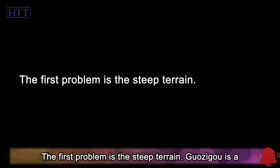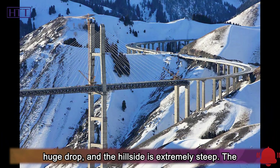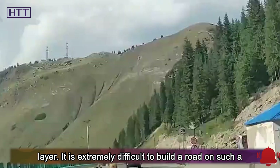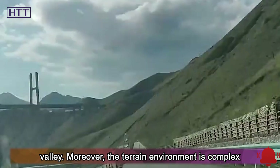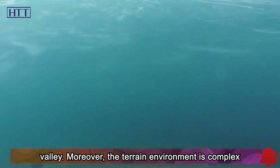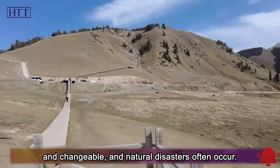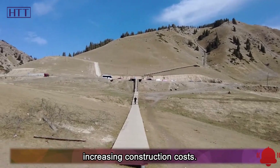The first problem is the steep terrain. Guazigu is a large canyon; the terrain between the valleys has a huge drop, and the hillside is extremely steep. The snow here is heavy, and it belongs to the permafrost layer. It is extremely difficult to build a road on such a valley. Moreover, the terrain environment is complex and changeable, and natural disasters often occur. Workers are often shut down as a result, increasing construction costs.